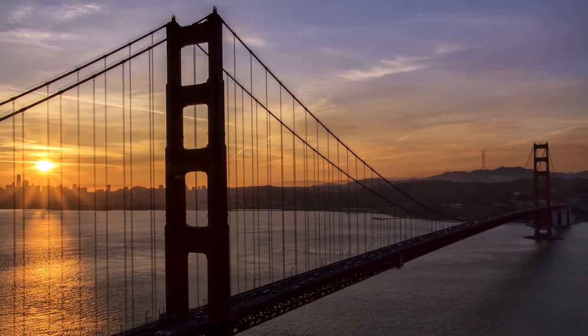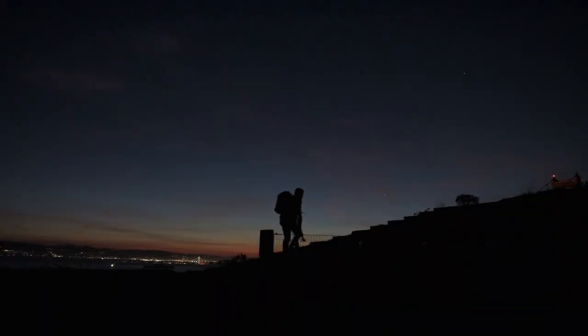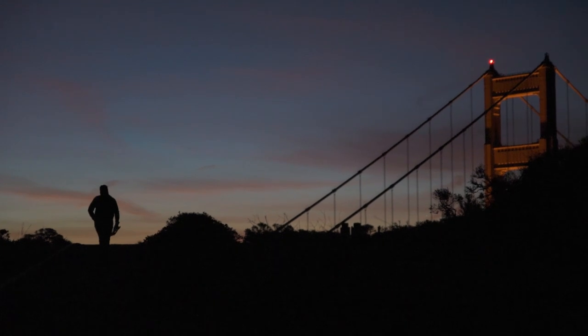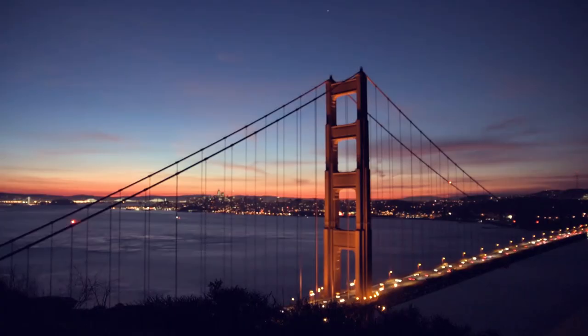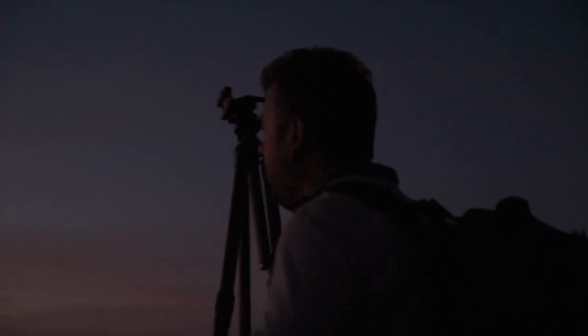The Golden Gate Bridge is one of my favorite places to photograph. It seems like every time I come here, the weather conditions and the lighting are completely different. Sometimes you get heavy fog, wind and rain. Other times you get a sunrise that is colorful and beautiful like today.